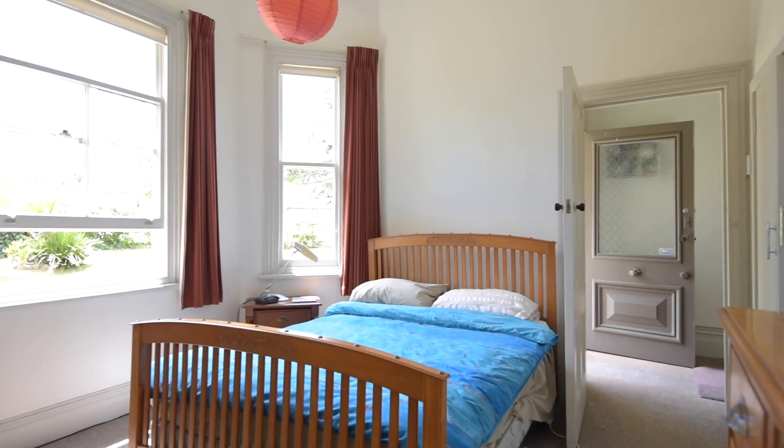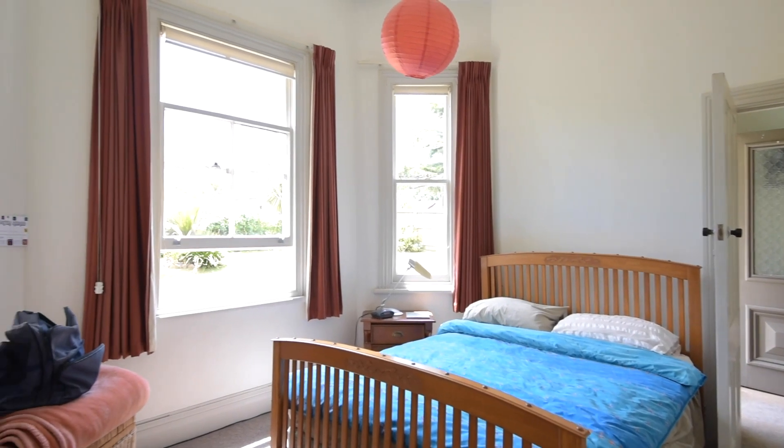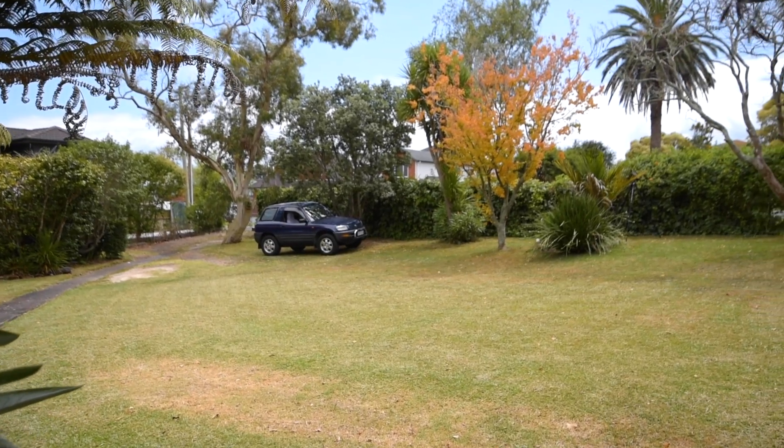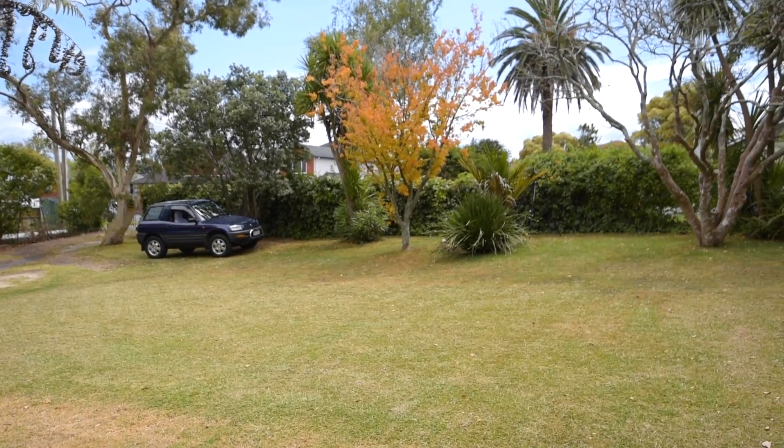There are so many features here, there is a lot that you will love. There are the old kauri floorboards, the high studs, the open fireplaces, the pretty fretwork. The family will love the garden — it's made for entertaining.